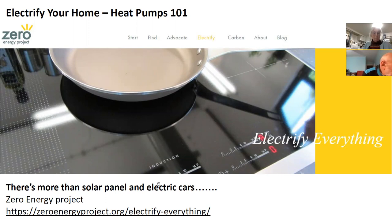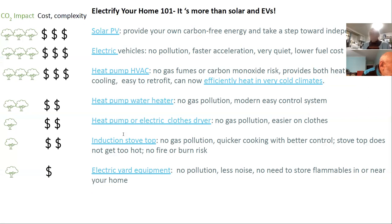There's a lot more than solar and electric cars to think about. The Zero Energy Project — which a lot of these slides are from — covers the different things you can electrify to switch from fossil fuel. Solar you're probably aware of through Solarize Delco, electric vehicles, and also heat pump HVAC, which is what we're going to talk about today.